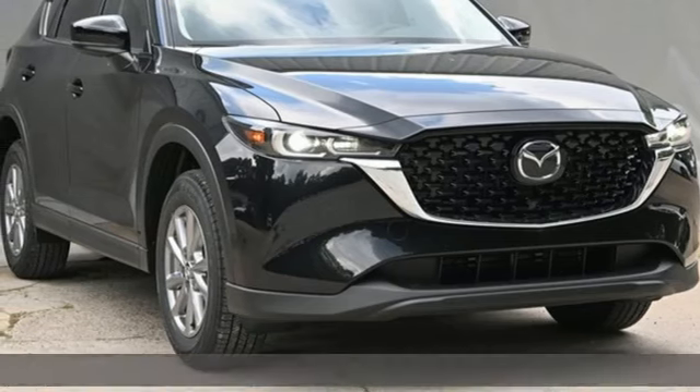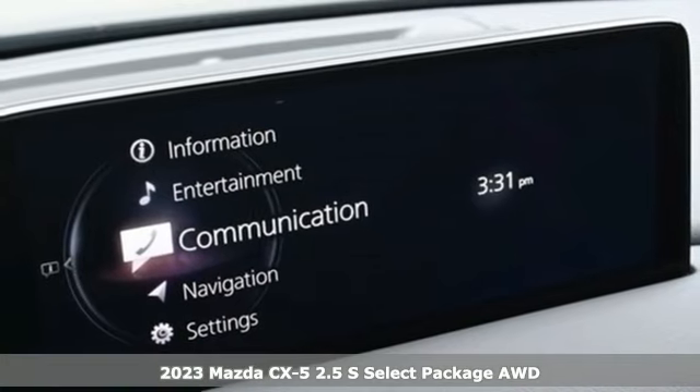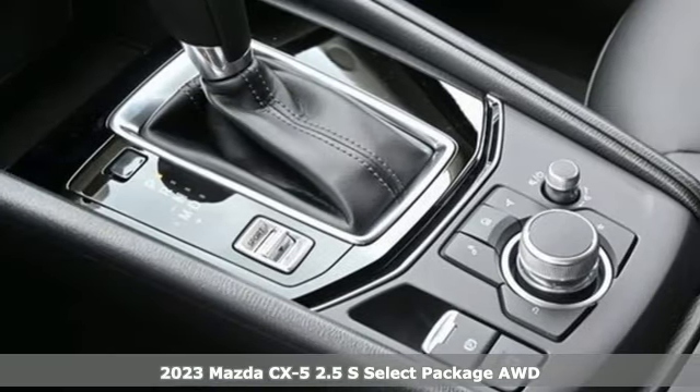Here's a new 2023 Mazda CX-5. With Mazda, driving's what matters most. It comes nicely equipped with features you'll love.